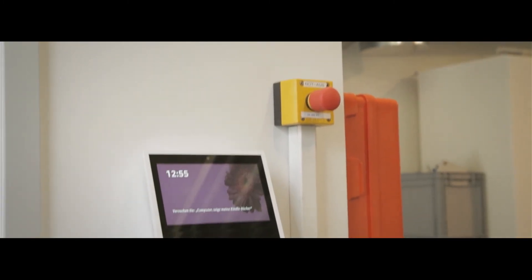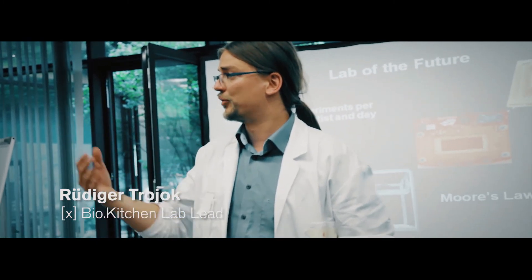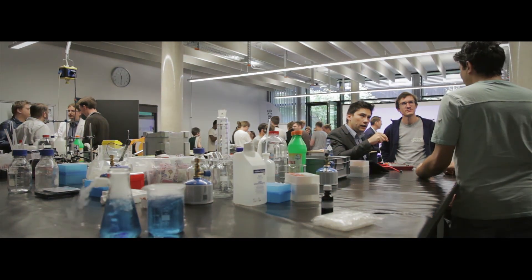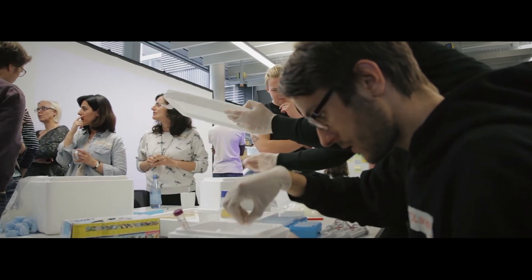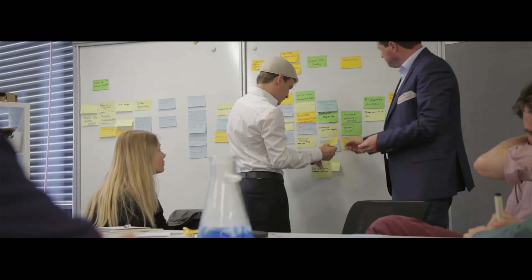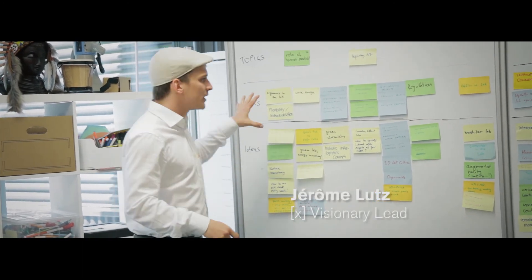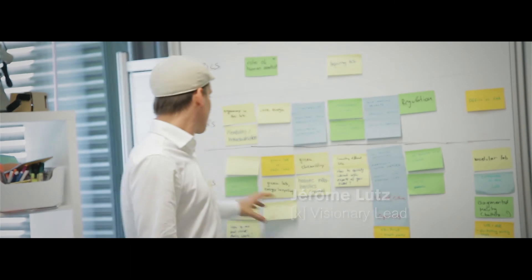Increasing efficiency in doing biology is why we open up the lab now — to enable these trends, to foresee them, and to get people together. We think we have the right ideas about it. Together we created the foundation to build that lab, but now we need your ideas to actually continue and build the different elements.